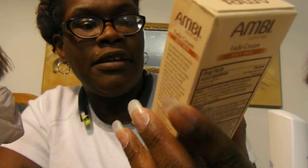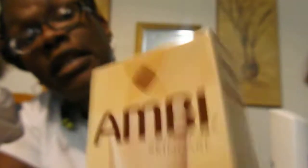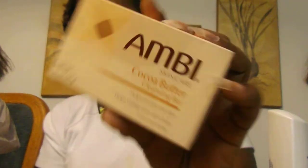Here come the biggies, y'all! Ambi fade cream for oily skin — this is the one I prefer — one dollar, y'all. Do y'all see that? This is the real deal. And the Ambi black salt bar and the Ambi coconut butter cleansing bar — everything was one dollar.